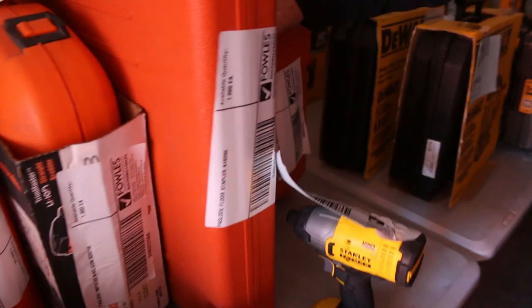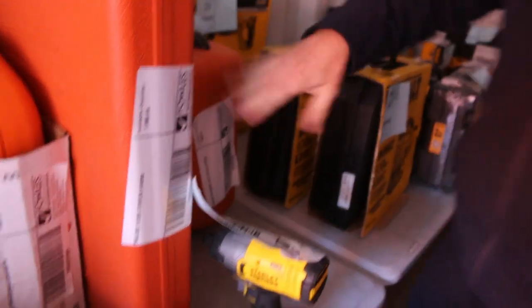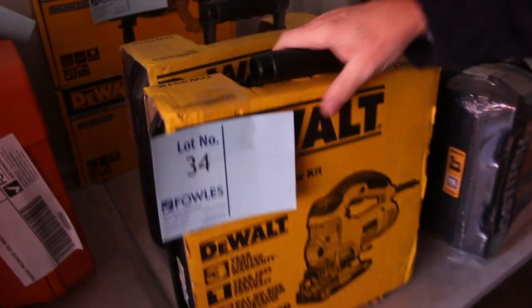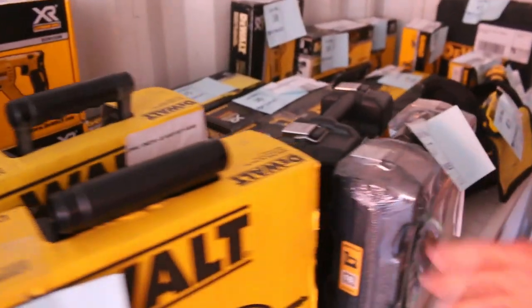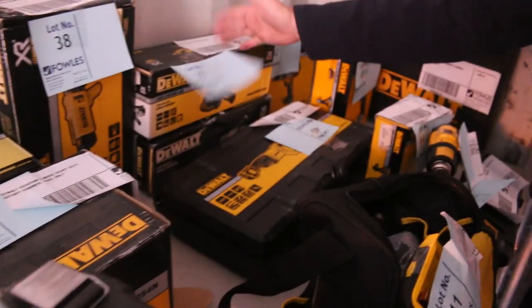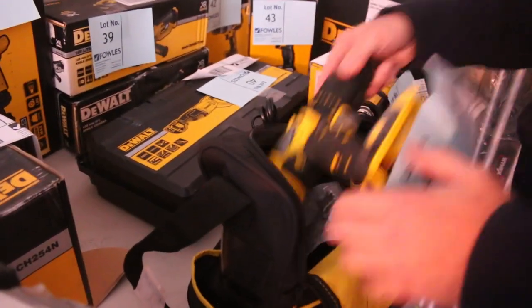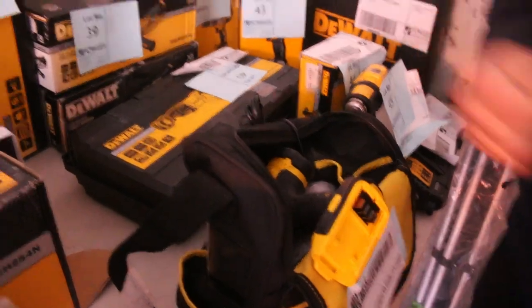We've also got some Brad guns. Have a look at this one here - come in and check it out. DeWalt also - have a look at the jigsaws from DeWalt, we've got a nice hammer drill there. There's all sorts of nail guns, there's Bostitch nail guns, more DeWalt, reciprocal saws, angle grinders, drills of course, heat guns, and great little packs too. The DeWalt and Stanley - plenty to get through.